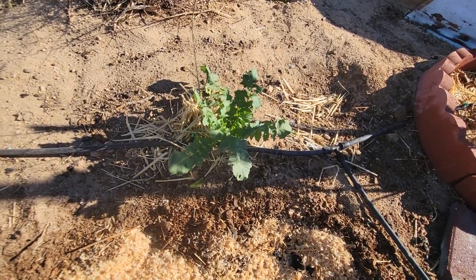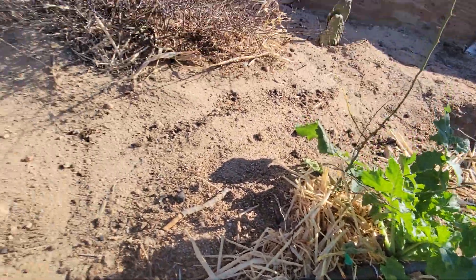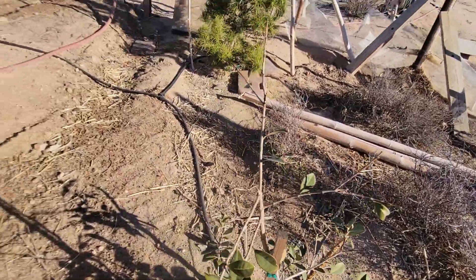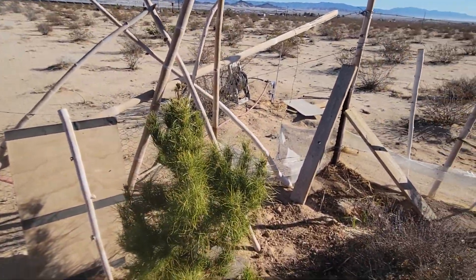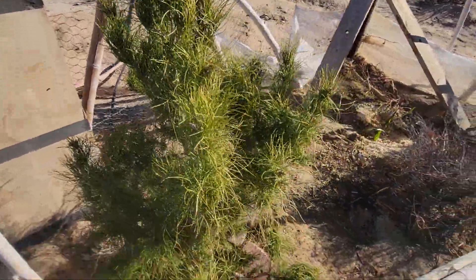We got the daikon radish there next to the palo verde — there's the palo verde, there's the daikon. There's some cilantro down there underneath the guava with stinging nettle. And here we have the Aleppo pine — my nephew calls it 420. You can see some nice growth coming out the top.